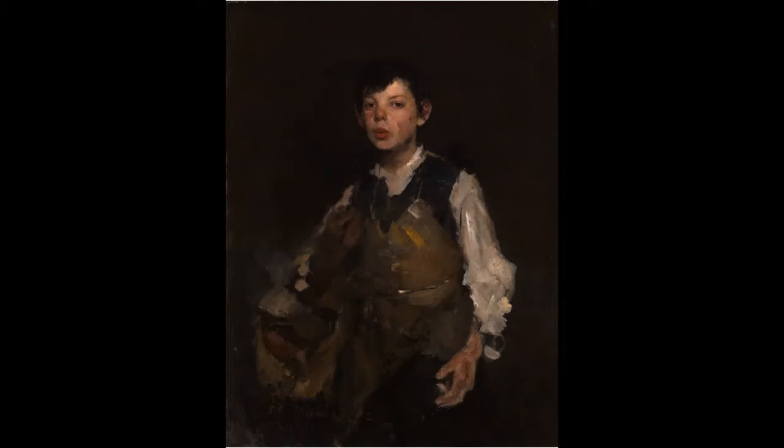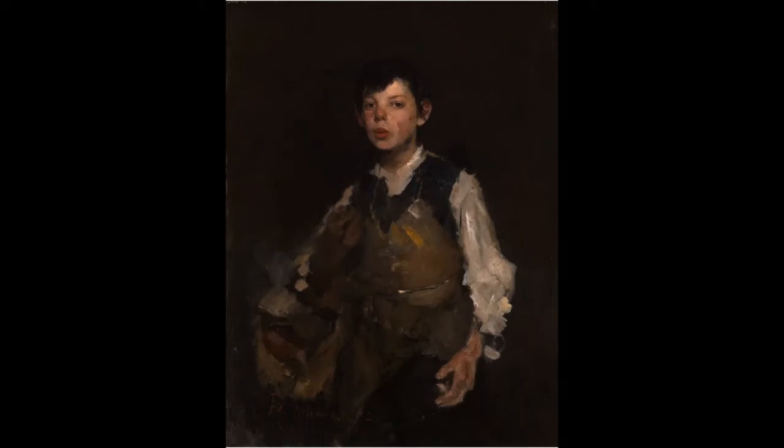How might a traditional patron of art be affected by the lower working class subject's direct gaze in this painting? Can you find similarity in Duveneck's thoughts on the issues of his day and the issues of today? If he were alive today, who would he be painting? Who are today's unseen?